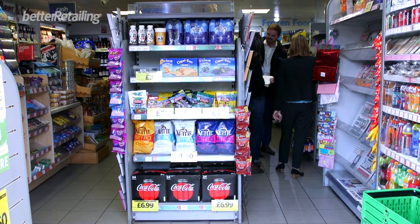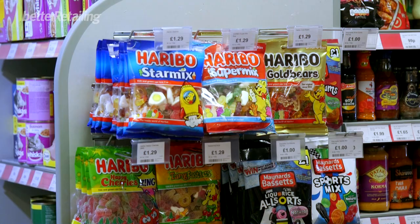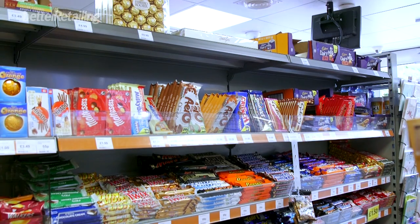Today we are visiting some independent retailers to give some category advice on confectionery. There are some key challenges in this store, the first one being competition — he has quite a lot of competition in the local area.